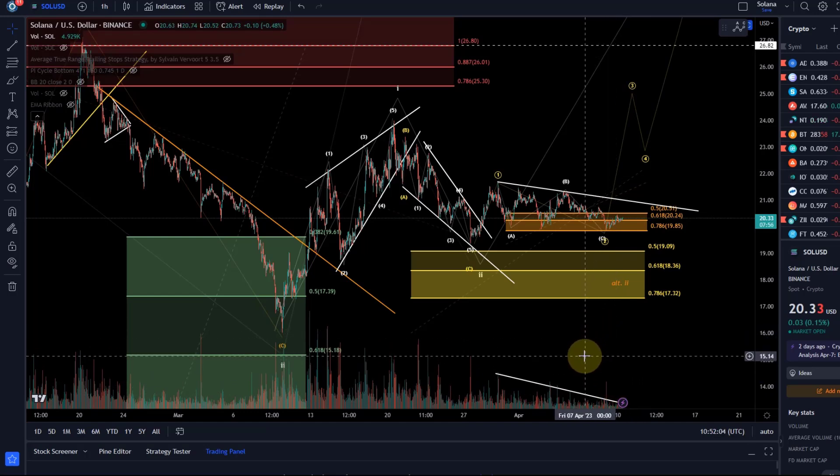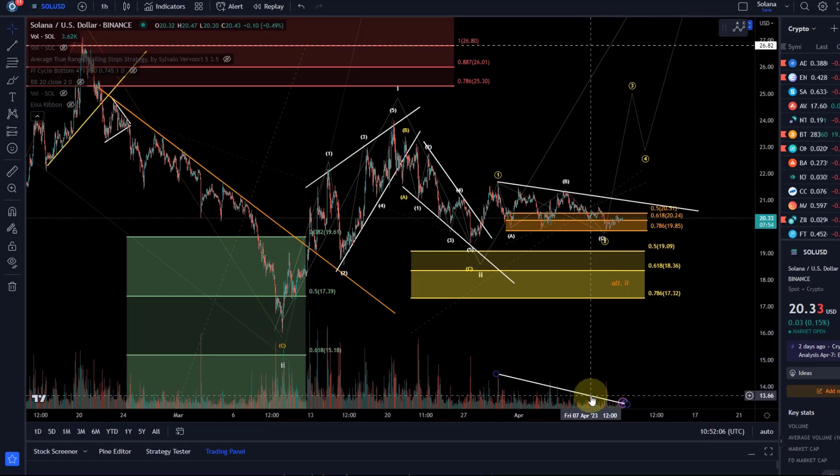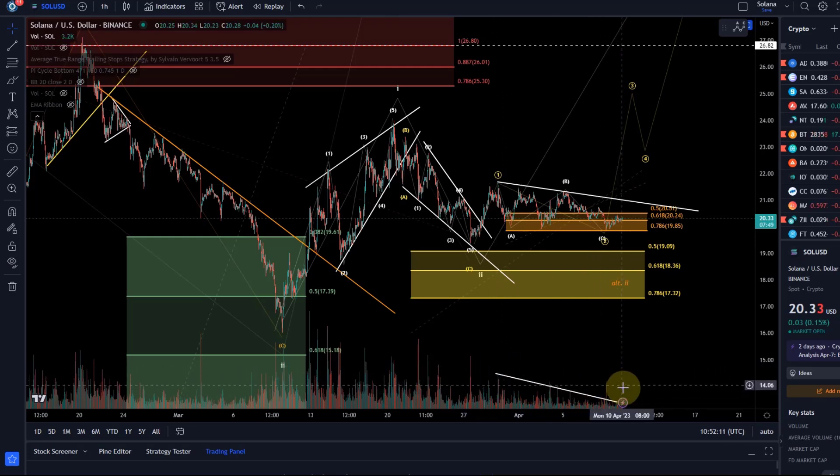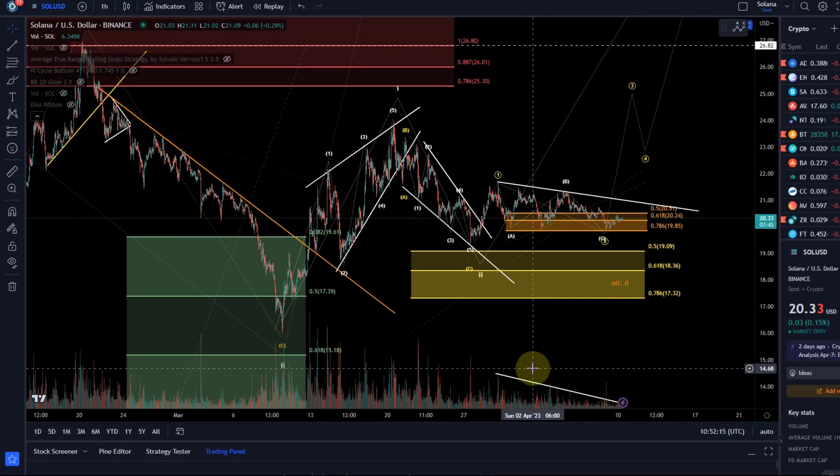You can use a trend line to add to the volume bars here, and if you get a breakout — now you can get fake outs as well — but when you get a proper breakout, that can indicate a breakout of the price as well. At the moment there is not much more room for volume, so it is getting squeezed and squeezed, and typically when you get this, the next move will be quite impulsive.